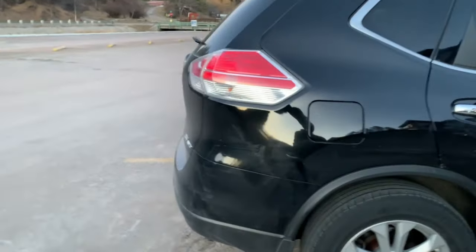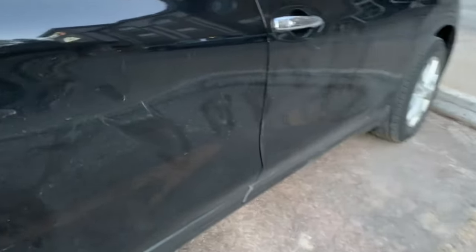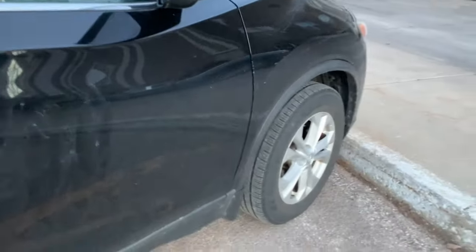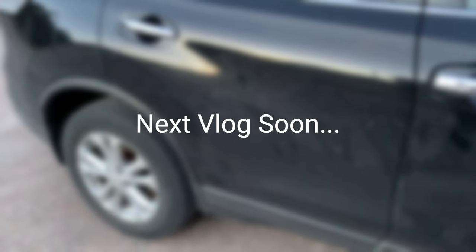So these bison have licked the car! See, you can see how they have licked it. It's like a car cleaning! I would not have been so happy about that.